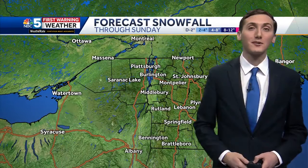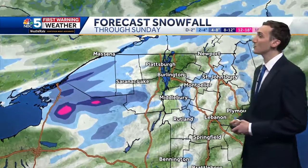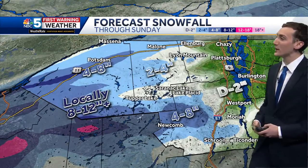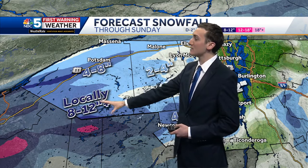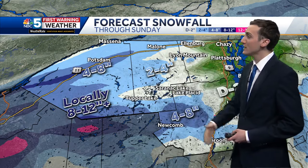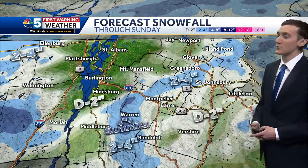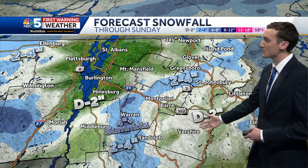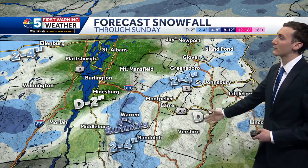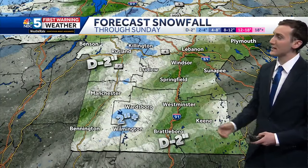Here's how much snow we're expecting throughout the day today through about first thing tomorrow morning. The highest totals will be in northern New York, where we have some enhancement off of Lake Ontario — four to eight inches to the south and west of Potsdam, and some spots could be up around a foot. Still a few inches for Franklin County and into parts of Essex County. Some lighter totals in the Champlain Valley — a dusting to a couple inches possible. Same thing for the Connecticut River Valley. Along the spine of the Green Mountains could be a few inches, and this is generally a dusting to a couple inches for southern Vermont.